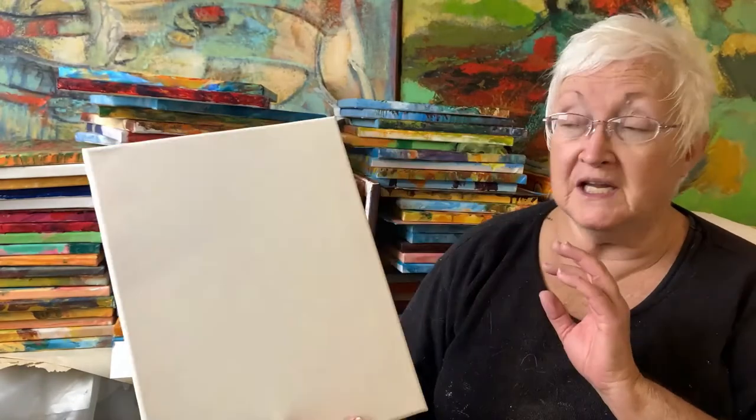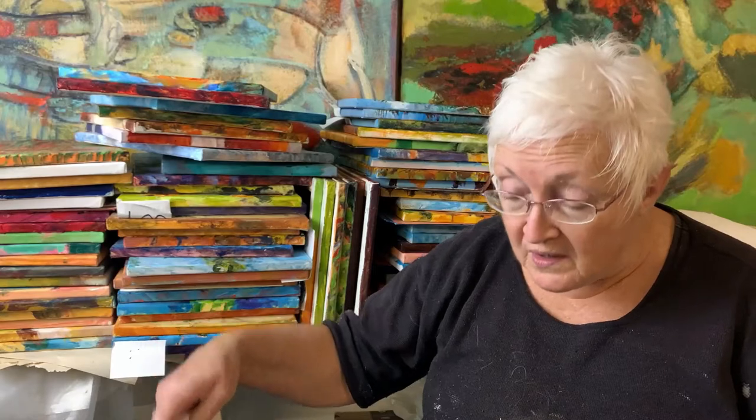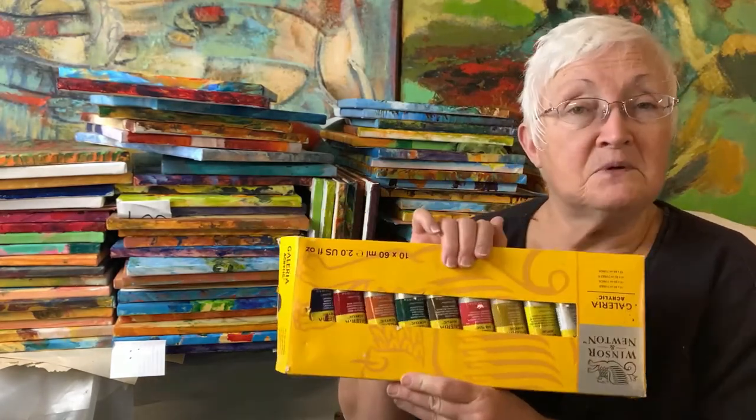Our format on Paint Along Tuesdays uses an 11 by 14 size — I usually work on canvas, but you're welcome to use watercolor paper or board, whatever you have on hand. I work in acrylics, though some participants work in watercolors or oils. I work in layers and let things dry between layers, so there's less blending than with oil paint. I'd recommend starting with a simple set — this happens to be a Winsor & Newton set with 10 basic colors.